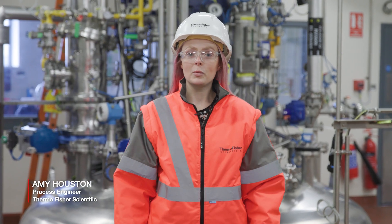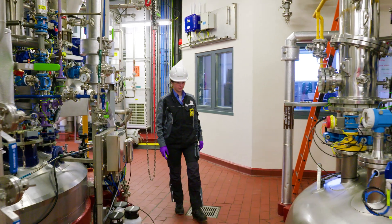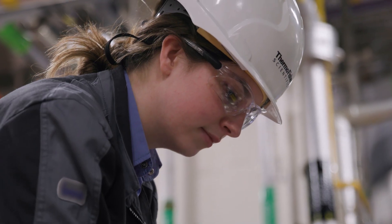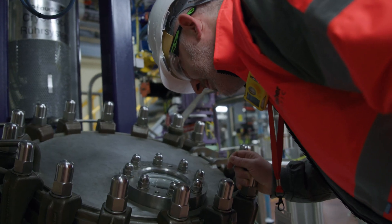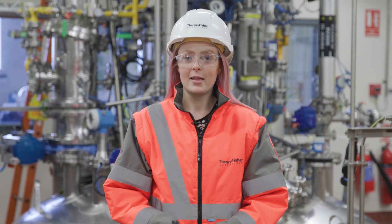In manufacturing we partner with our colleagues in the lab to translate processes into the most efficient process on plan. I really enjoy the open and collaborative partnerships we have with our customers. We work hard to truly understand their needs and deliver them on time, every time.